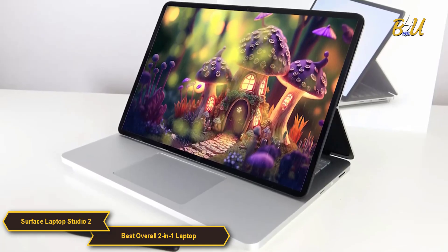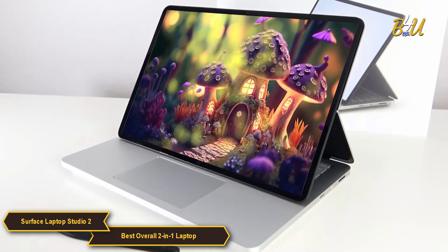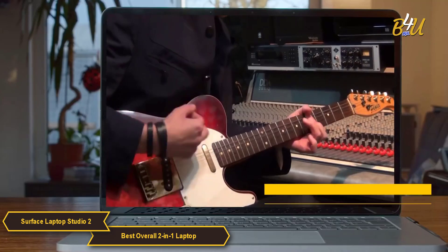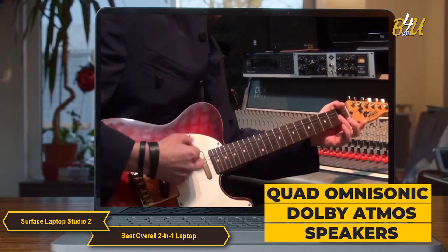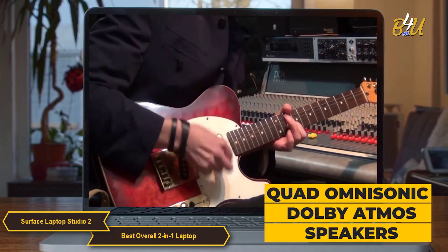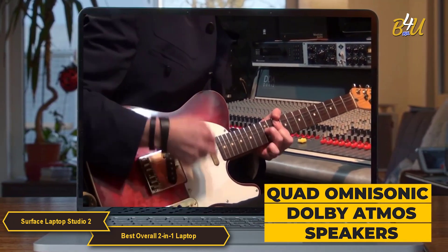The Laptop Studio 2 integrates features like Windows Hello facial recognition for both convenience and security. The Quad OmniSonic Dolby Atmos speakers enhance the audio experience, delivering rich and immersive sound for both work and entertainment.